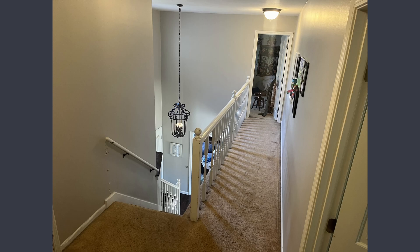We were looking to update our upstairs level, including our hallway, new stairwell, and new banister.